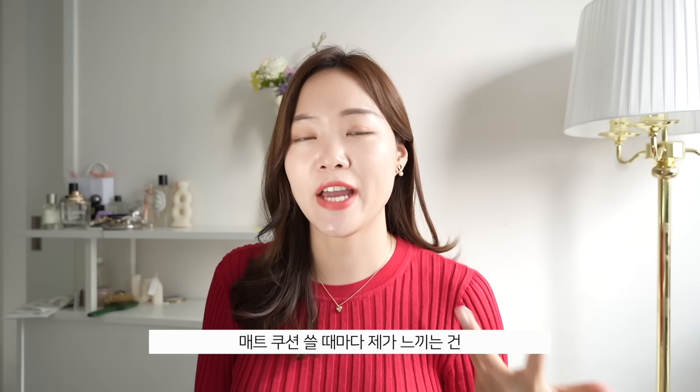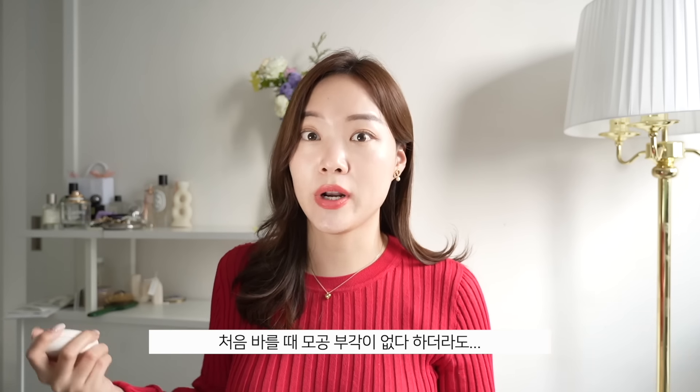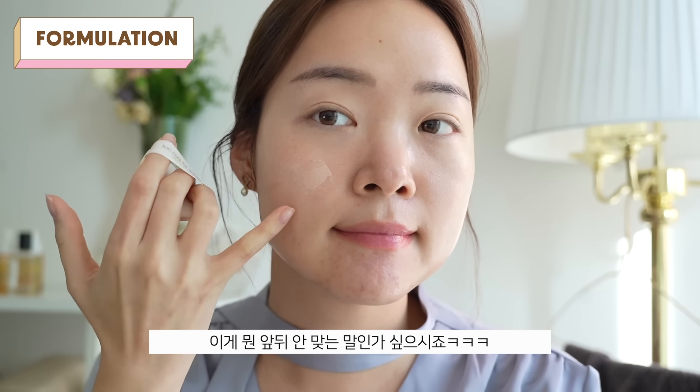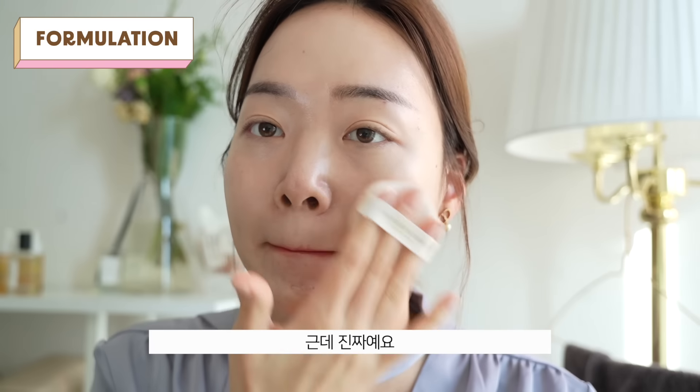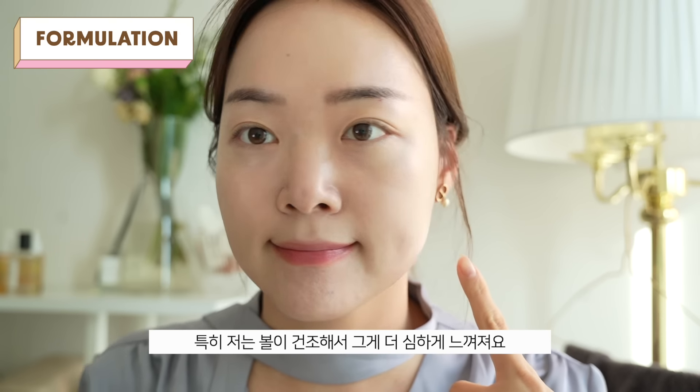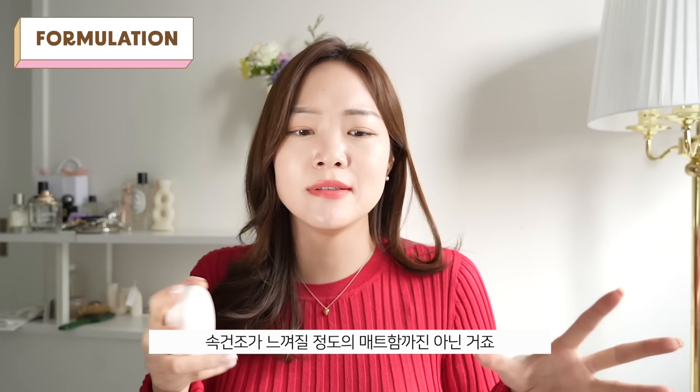One of my issues with matte cushions is that they always seem to emphasize my texture. And even if they don't initially, what happens is I have to wait until my sweat and sebum mixes with the dry formulation before my skin looks good. Prior to that, it looks really dry and emphasizes all my texture problems and pores. This one was different. Even though it's matte, it wasn't drying — I know that sounds paradoxical, but it's true. Especially since I have intensely dry cheek areas, I didn't notice the drying factor too much.